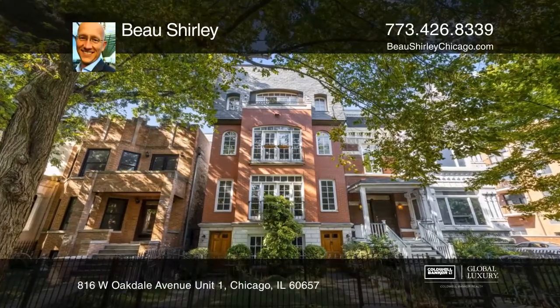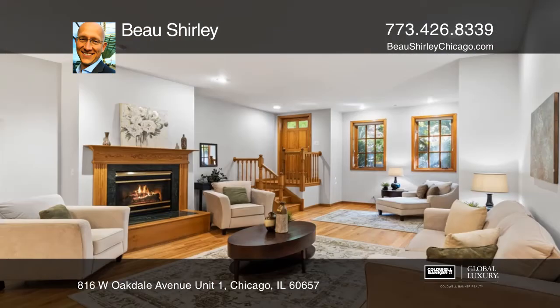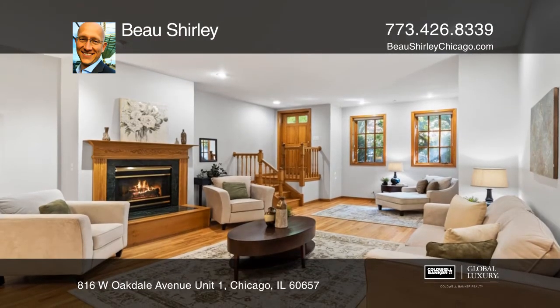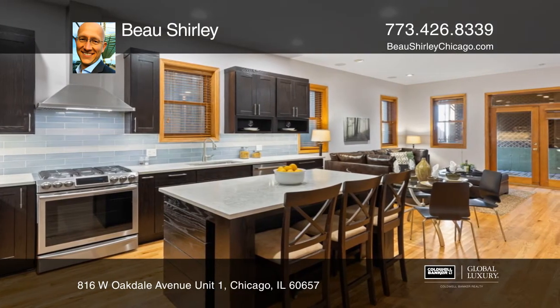This home is located on a historic block in Lakeview East in the prestigious Alcott Elementary District. It offers gleaming, newly refinished oak hardwood flooring, custom lighting, a new kitchen with quartz counters, a newly updated powder bath, and two modern fireplaces.